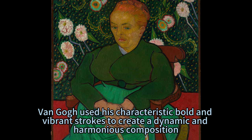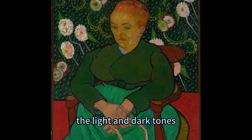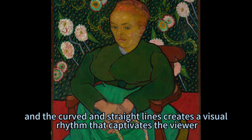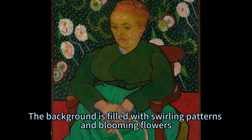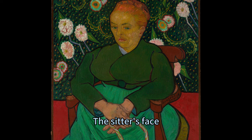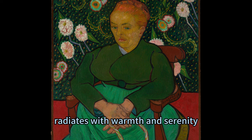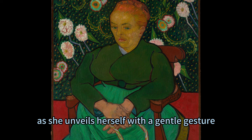The painting is not only a portrait but also a symphony of colors. Van Gogh used his characteristic bold and vibrant strokes to create a dynamic and harmonious composition. The contrast between warm and cool colors, light and dark tones, and curved and straight lines creates a visual rhythm that captivates the viewer. The background is filled with swirling patterns and blooming flowers, creating a sense of movement and energy, while the sitter's face radiates warmth and serenity.